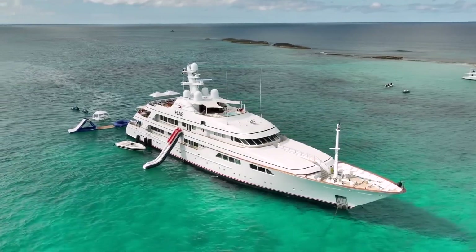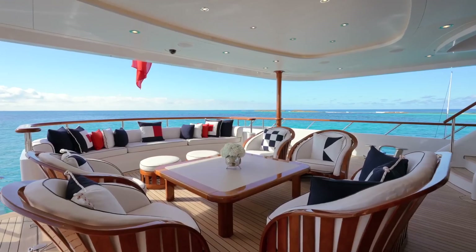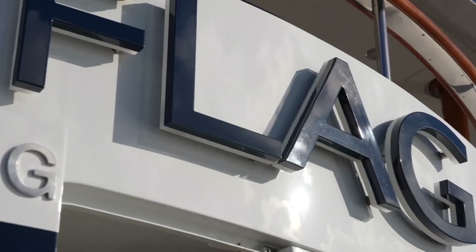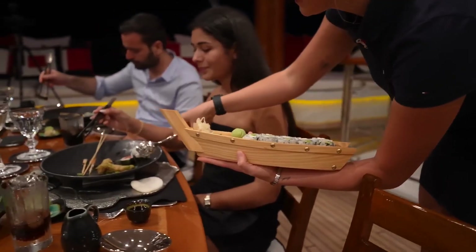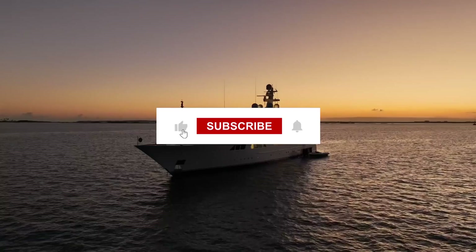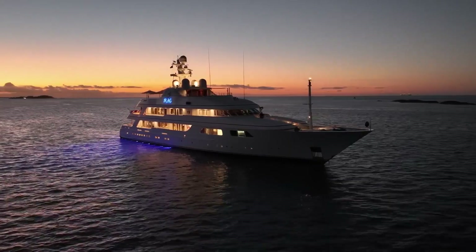The carefully determined pricing takes into account the yacht's remarkable amenities, state-of-the-art facilities, and superior level of comfort it provides to guests. Overall, the Flag Yacht is a truly magnificent yacht that offers an unforgettable experience for guests who appreciate the finest in luxury and design. Whether cruising the Mediterranean or exploring the Caribbean, the Flag Yacht is sure to impress and delight all who experience it.